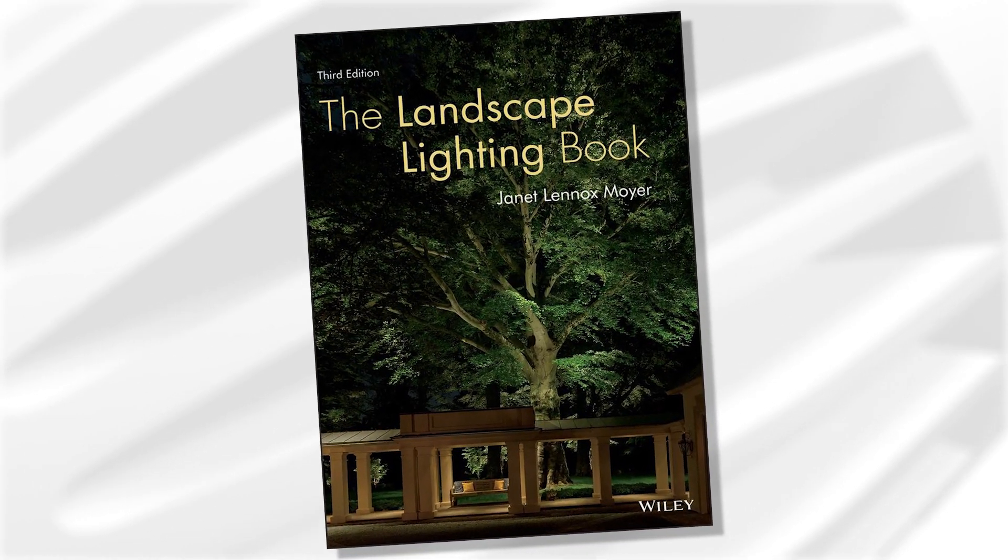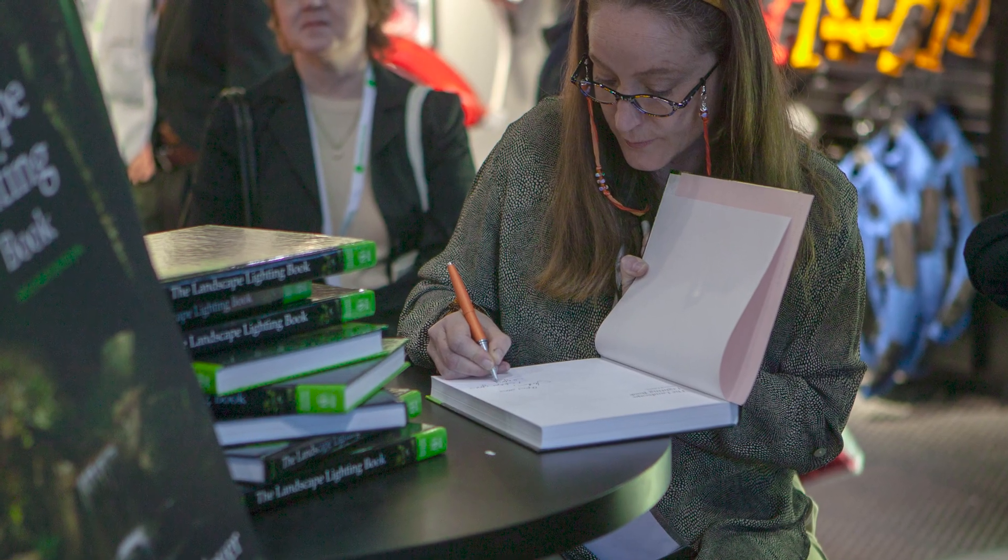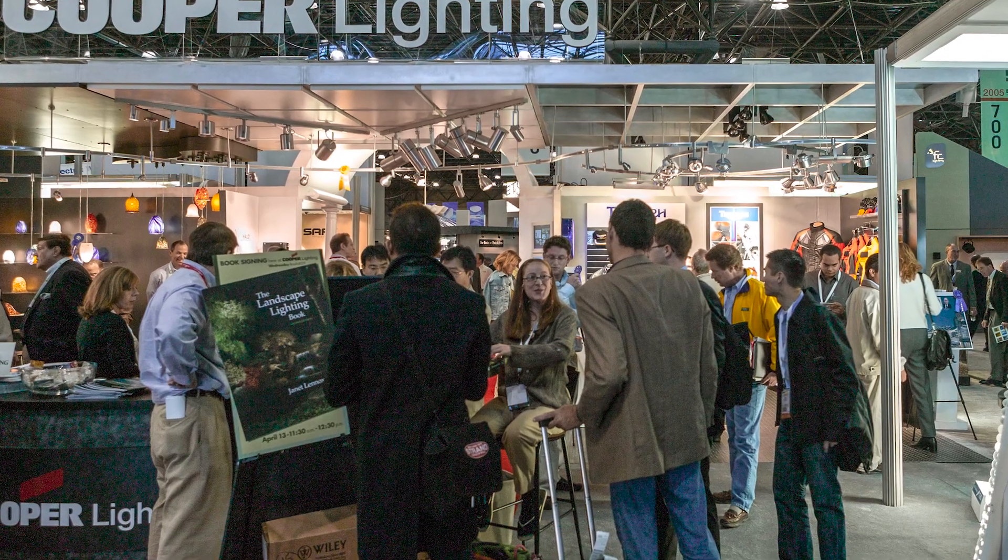Eventually I realized that not everybody knew everything that I knew. So then I started writing the landscape lighting book. And what happened was that I started getting calls before the book even came out. I had become known worldwide. There was this little voice in the back of my head keeping saying: you have worked so hard, you've gained all this knowledge — you should share it.